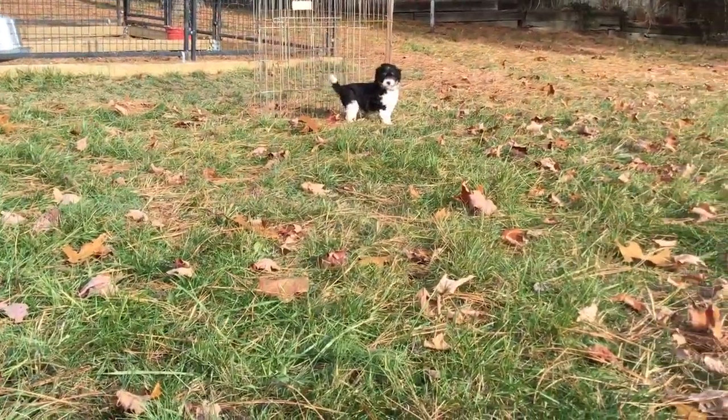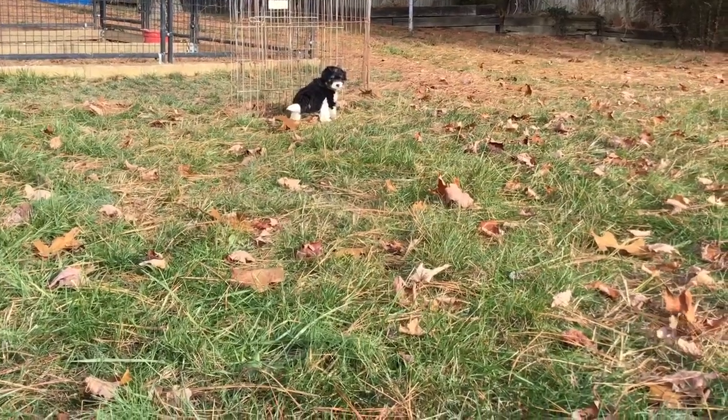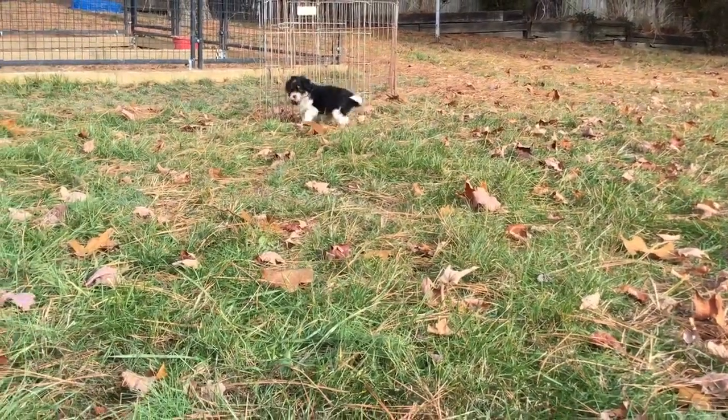Hey, don't jump on me! Hello precious! Where are you going, sweet pea? She's like, I think I'm just gonna stay over here.